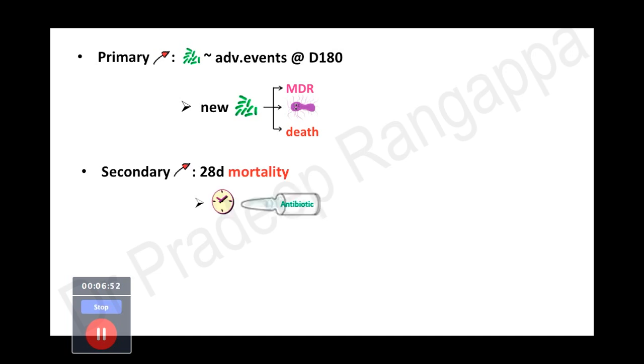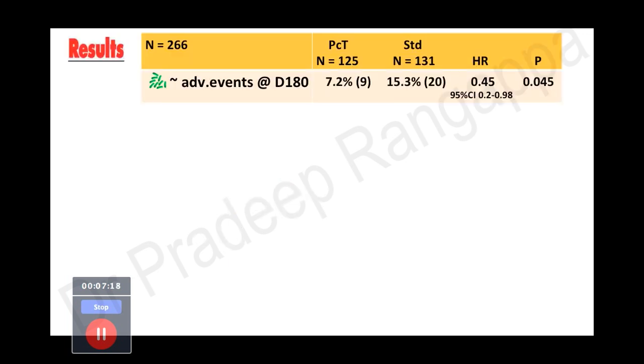Secondary outcomes included 28-day mortality, duration of antibiotics, and most importantly, cost — which is very pertinent to our Indian subcontinent, where patients spend a great deal of money on antibiotics in intensive care. The whole attempt should be to reduce cost for our patients by minimizing antibiotic use, and this study examined that aspect.